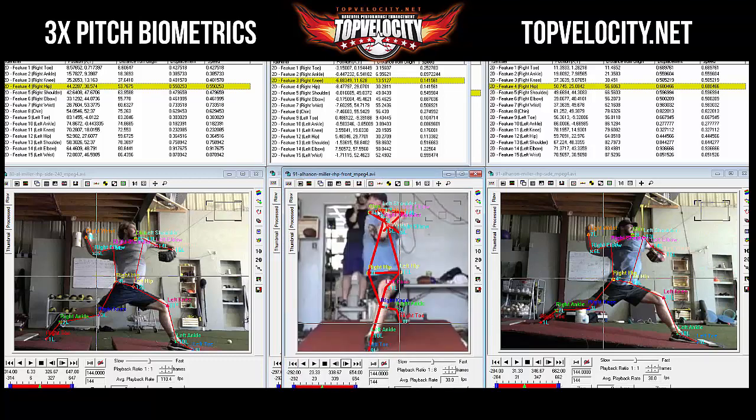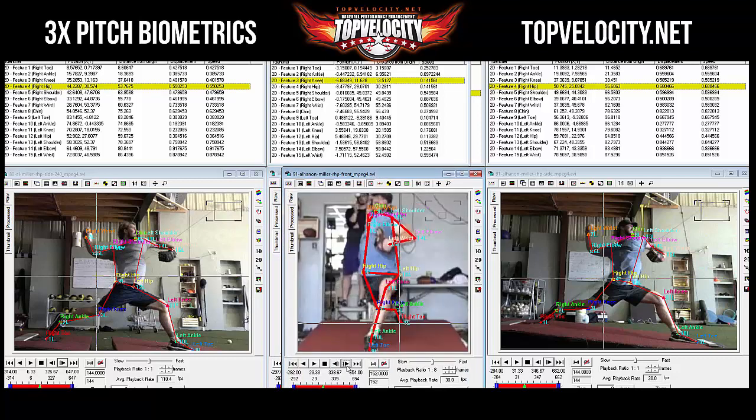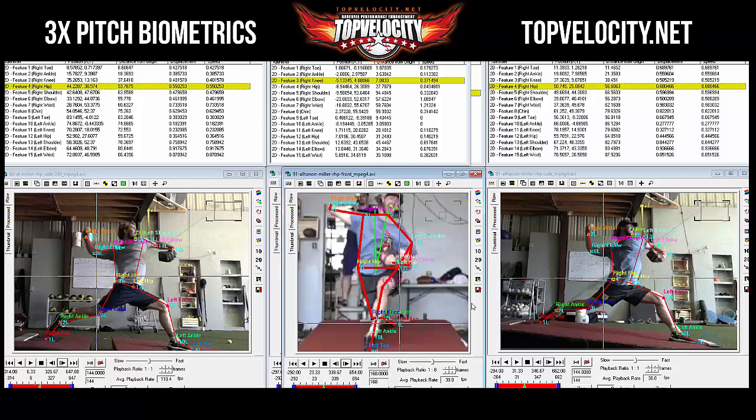The arm positions look the same. The trunk position actually looks the same — very vertical. As he goes to maximum external rotation he's got about 11 degrees of tilt, and at 80 it's about 10, so about the same. A little bit more shoulder abduction, which is good for his arm. But this is where he could work to get more contralateral tilt, which would delay and allow him to build energy longer as well.